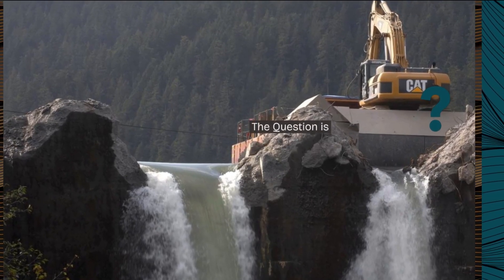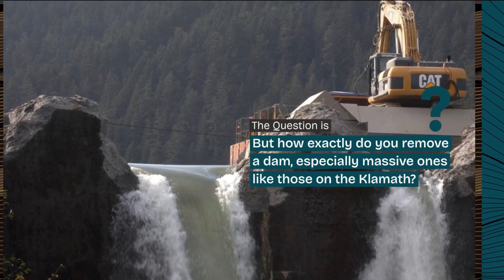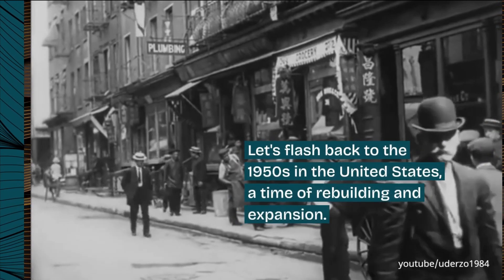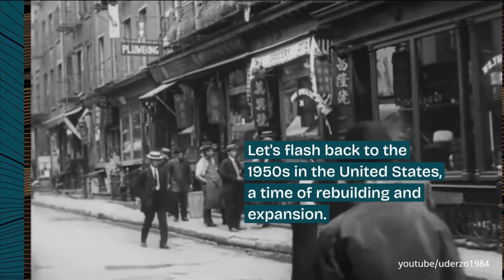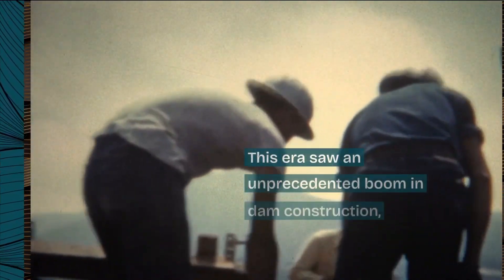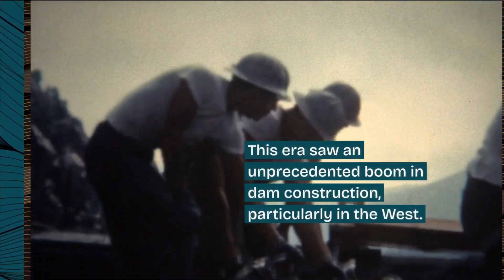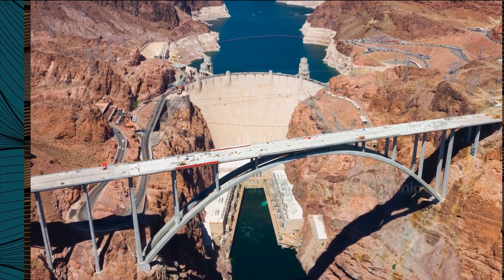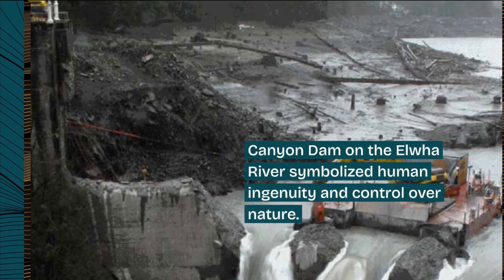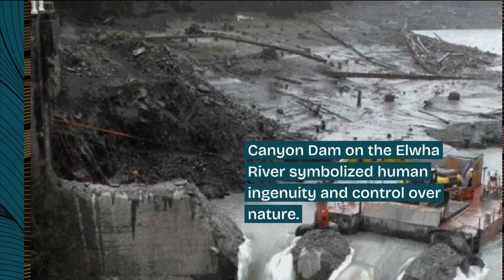But how exactly do you remove a dam, especially massive ones like those on the Klamath? Let's flashback to the 1950s in the United States, a time of rebuilding and expansion. This era saw an unprecedented boom in dam construction, particularly in the West. Structures like the iconic Hoover Dam and the lesser-known Glines Canyon Dam on the Elwha River symbolized human ingenuity and control over nature.